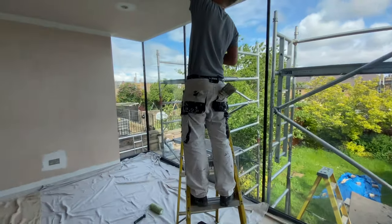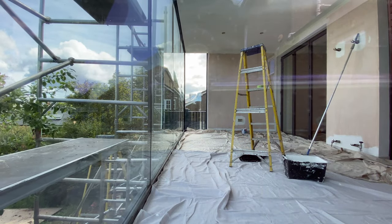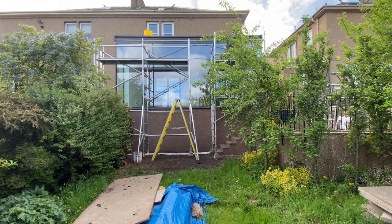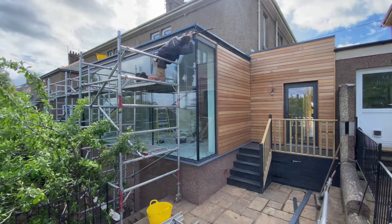The client and contractor were on site during this snag so I couldn't film the whole thing. It took me two hours to go over every room, and this video gives you an idea of the type of things I usually look for when snagging a building.